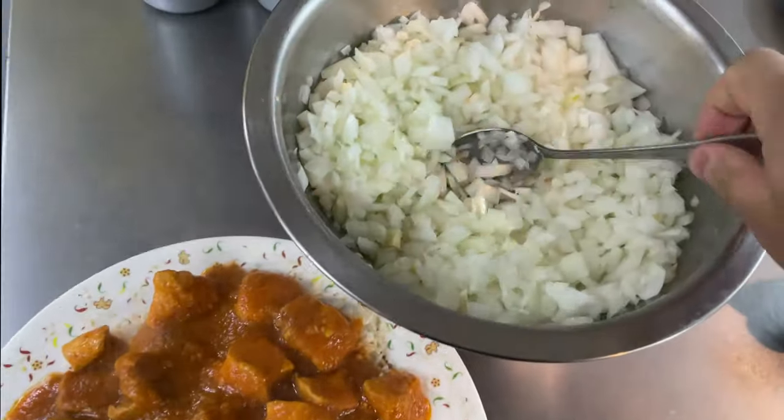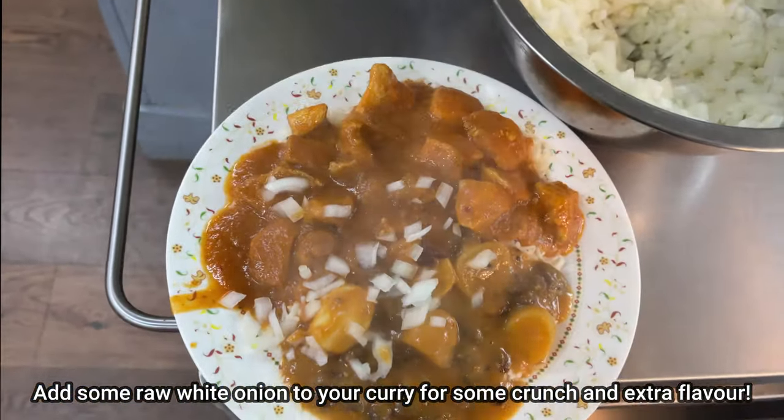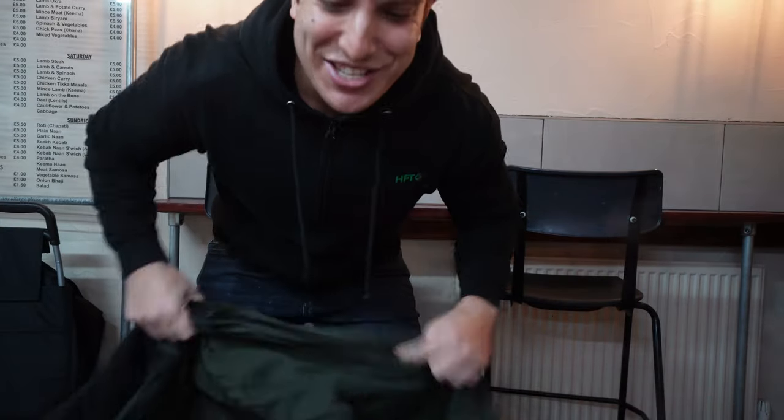Guys, what you have to do is add some onion to your curry — I promise you this will take it to another level. I've got my food, let's take the jacket off and let's try it.